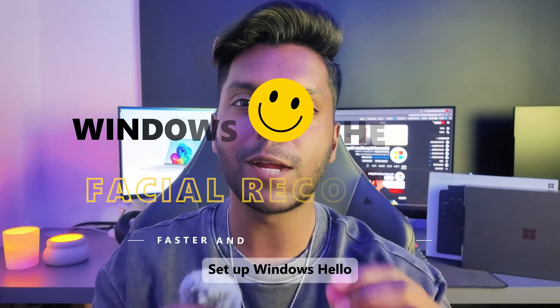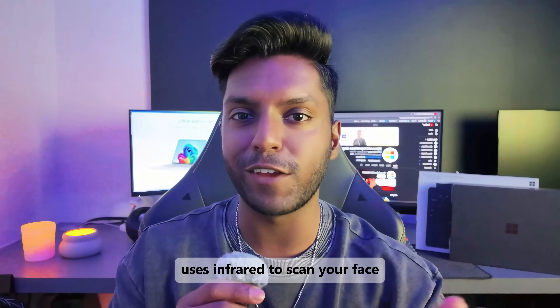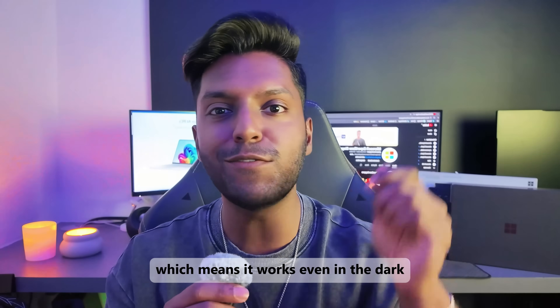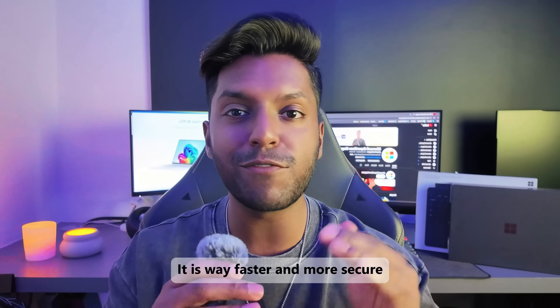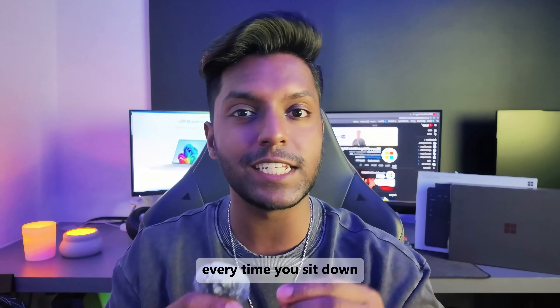Number two: set up Windows Hello. The camera right here in the bezel uses infrared to scan your face, which means it works even in the dark. It is way faster and more secure than typing in your password every time you sit down to use your device.